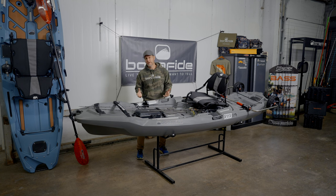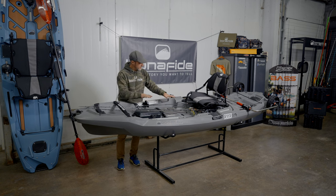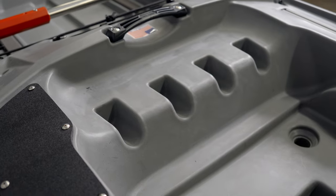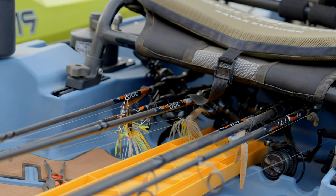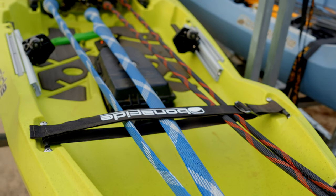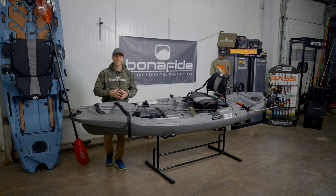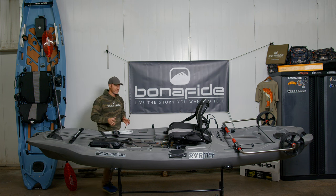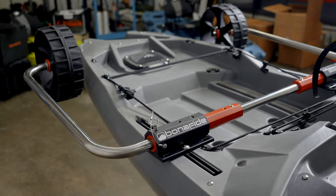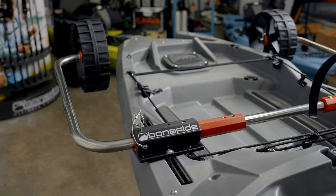Another feature about getting to the water is getting there with your rods. The deck has been designed so that rods can actually stage under the seat and remain within the profile of the bow, which helps keep your rods from being damaged as you're getting to the water. The carry strap doubles as an organizing strap for the rods so you can keep them organized while getting to the river. And the RVR has been designed to work with the Sidekick wheel system, an accessory that greatly enhances your ability to get to and from the water.